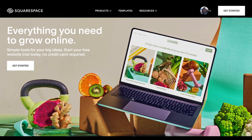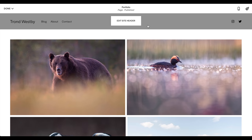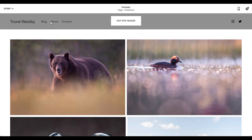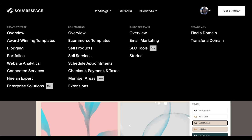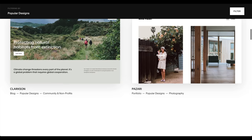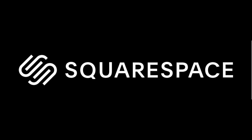For a long time I wanted to have my own web page, but it was simply too complicated — I don't know anything about coding, so I kept putting it off. Until recently I discovered Squarespace and saw how simple it is to set up. You can drag and drop your images to fit your page and showcase them, choose a template to fit your style, and easily set up a merchandise store to sell images or calendars. If you're looking for a web page or want to upgrade your current one, go to squarespace.com/TronWestby to get 10% off. Thank you Squarespace for sponsoring this video.